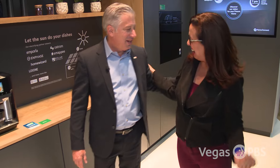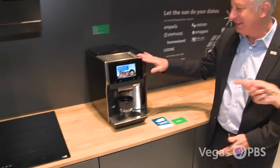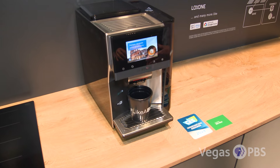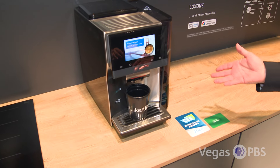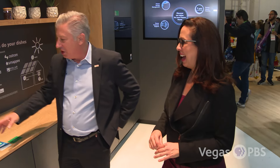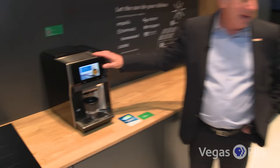Thanks for joining me — welcome to the Bosch booth. I don't really need more coffee, but do you want to tell me about this? Because I do love coffee. This is our new countertop bean-to-cup coffee maker that we're debuting here for the U.S. market. It'll be available mid-year, connected with our Home Connect app.